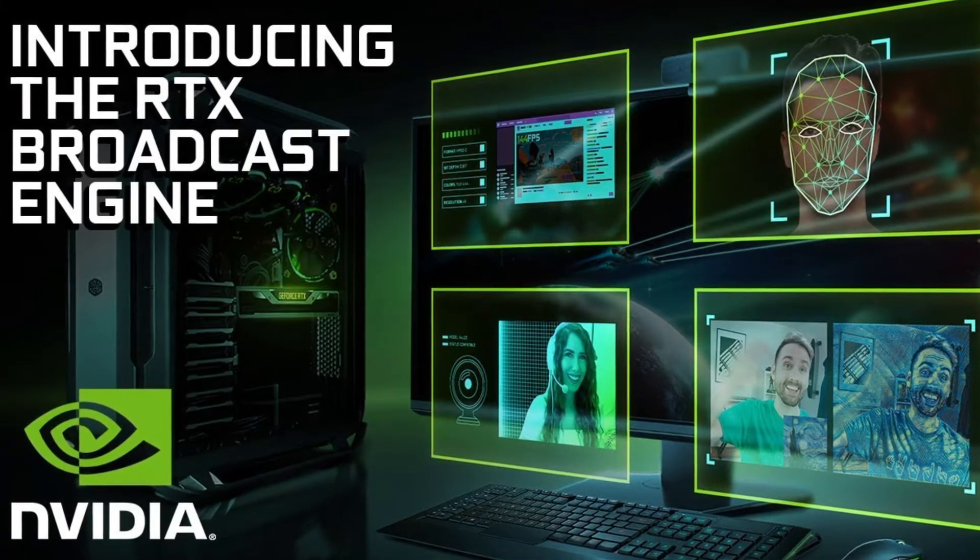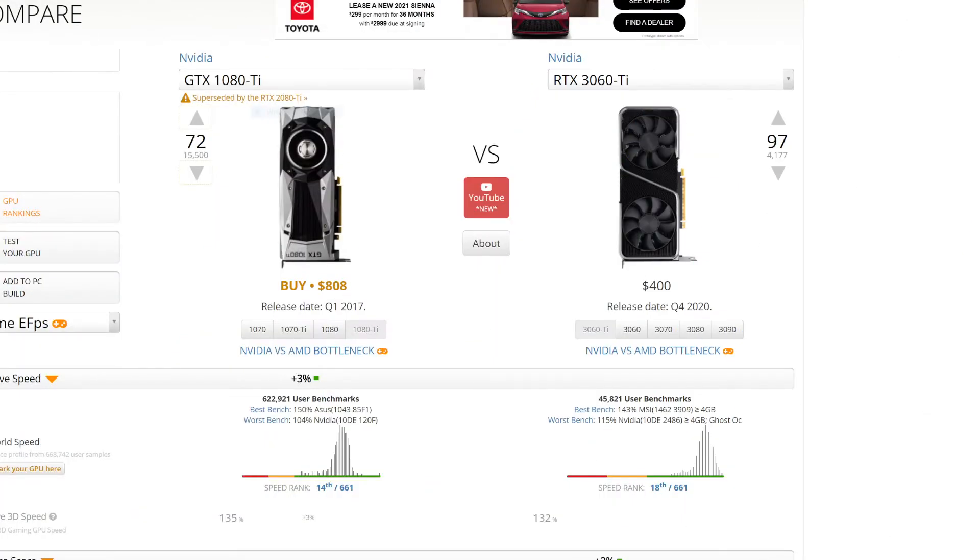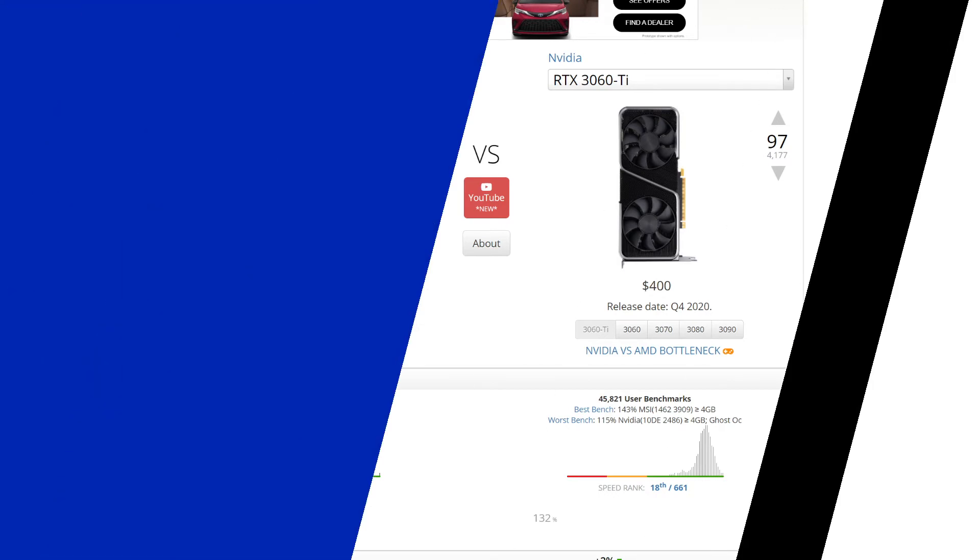It doesn't have certain Nvidia software features to cut out my background and things like that, and I knew that going in. But I'm like, listen, I know what this card can and can't do, and I'm just going to go for it. It's now been three months since I got this card and there's still no shot of getting a 3060. The 3060 came out, the 3070 Ti is coming out soon, and there's just no end in sight.